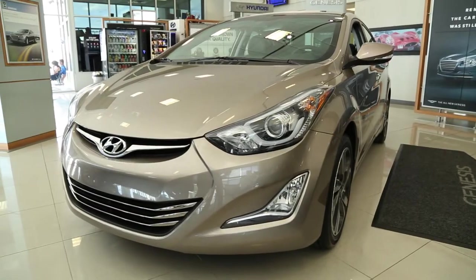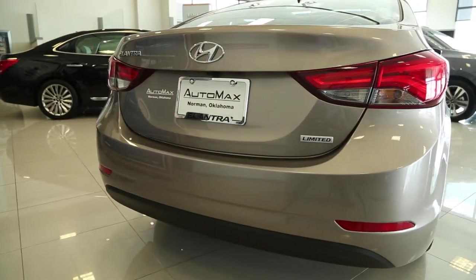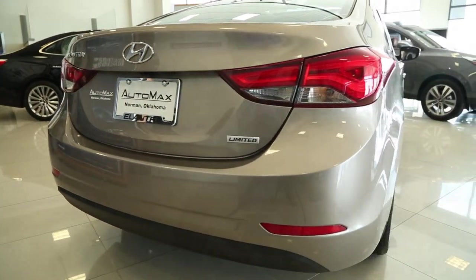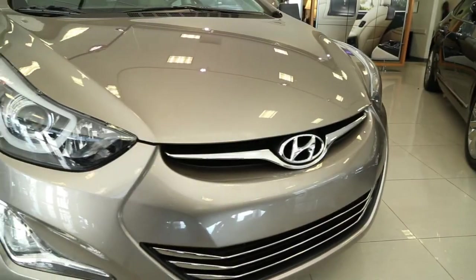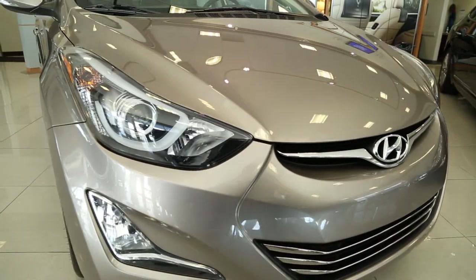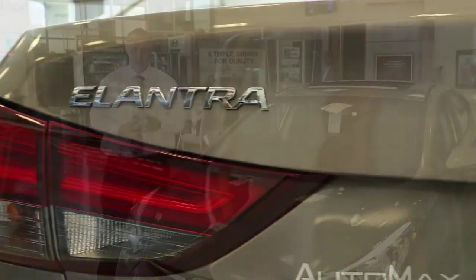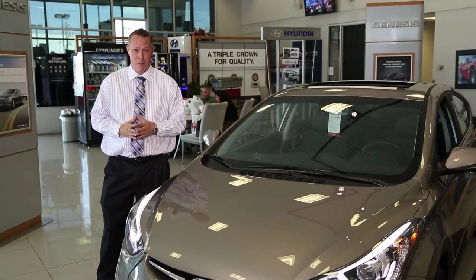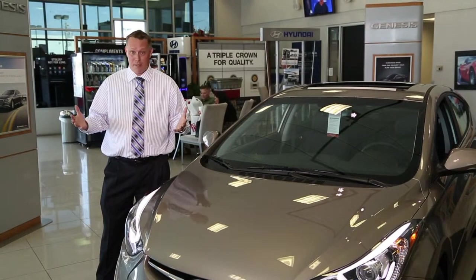I also want to show off the 2015 Hyundai Elantra. This is the Limited with the Ultimate Package. As you can see, it looks beautiful and stylish with its fluidic sculpture, beautiful wrap-around headlights with the LED accents. It also has LED taillights. There's a reason this car was the 2012 North American Car of the Year, and from then to 2015 it's got even better.